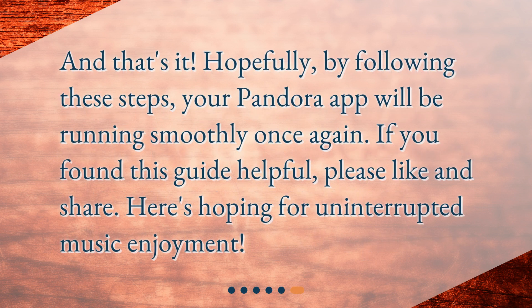And that's it. Hopefully, by following these steps, your Pandora app will be running smoothly once again. If you found this guide helpful, please like and share. Here's hoping for uninterrupted music enjoyment.